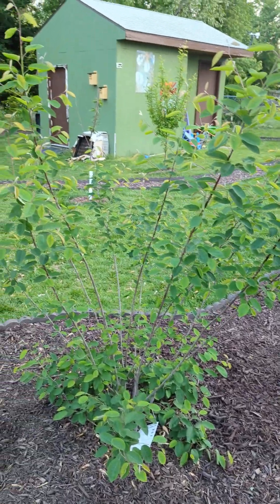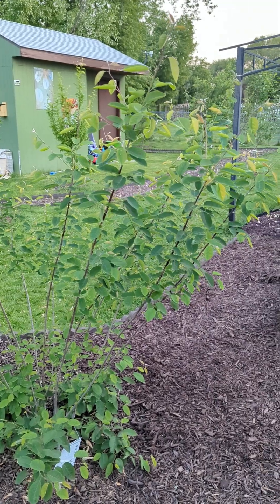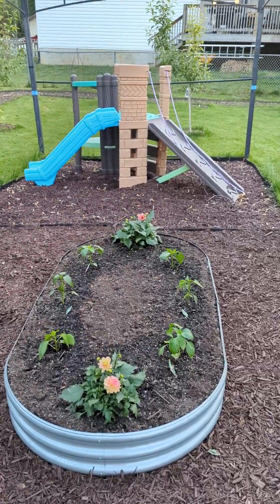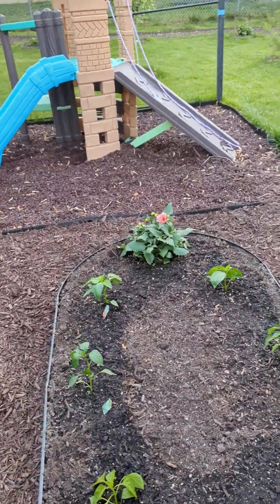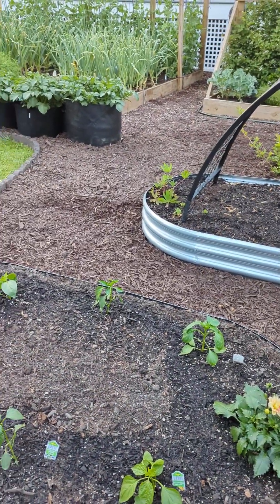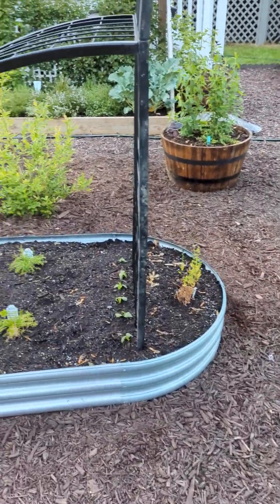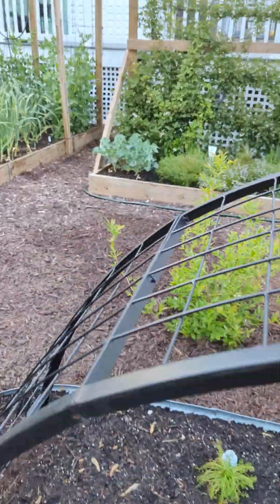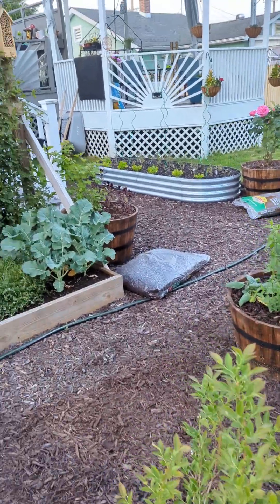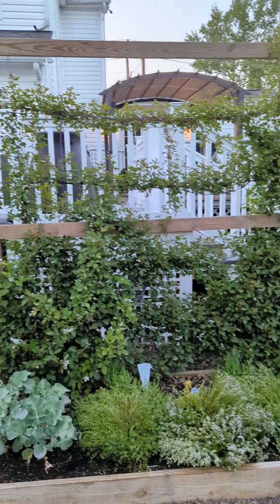Our grandiflora service berry — this should be yummy. We may even get a few berries off it in this first year. Our newest addition — we've got bells and poblano peppers in here, more cucumbers, some herbs and squash. One of our highbush blueberries. Some broccoli, thyme, and the infamous poison berries.